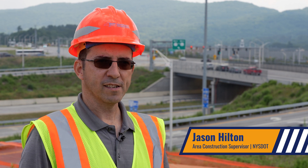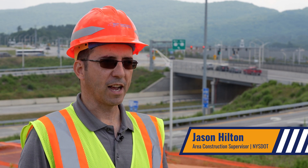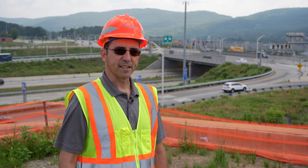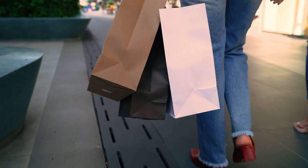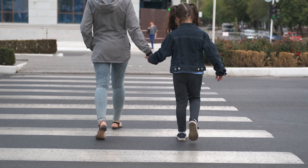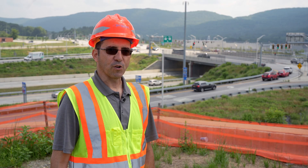My name is Jason Hilton. I'm an area construction supervisor with DOT here in the Hudson Valley Region 8. This area is very heavily traveled — it's right at the doorstep of I-87, the Thruway. Combined with the major shopping centers at three corners of the interchange, as well as an elementary school and a high school and middle school campus, there were just a lot of issues with traffic flow.